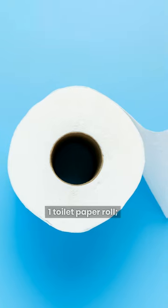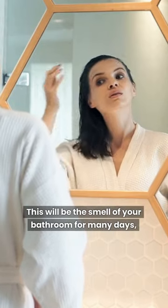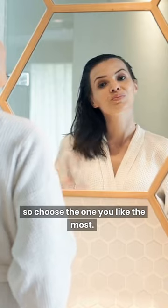To do it, you will need 1 toilet paper roll and baby oil, or any essential oil. This will be the smell of your bathroom for many days, so choose the one you like the most.